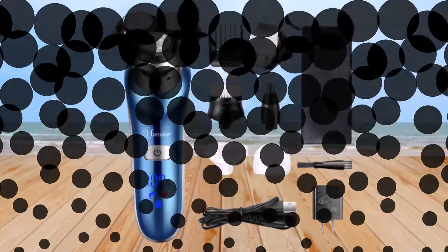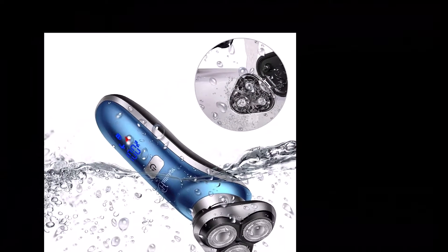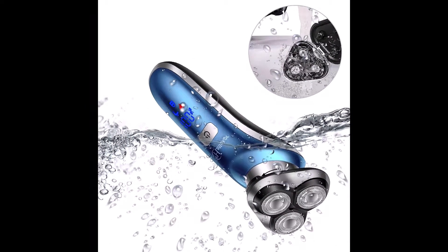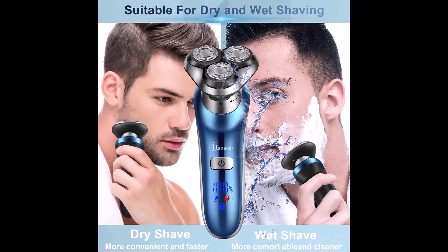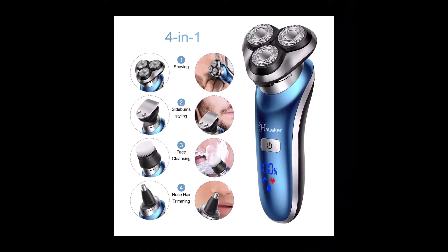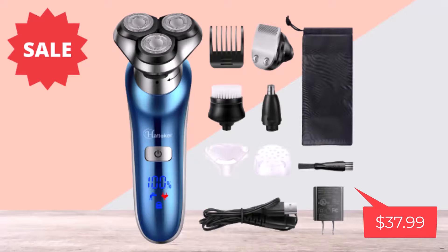Attachments: four heads and one comb. Trimming lengths: clean shave to 6mm. Waterproof: yes. Cordless: yes. It's the best for a full beard shearing followed by a close electric shave without the need to swap devices. So if you tend to cycle between being baby-faced and bushy-bearded, then this device offers exactly the capabilities you need. This product price only $37.99.